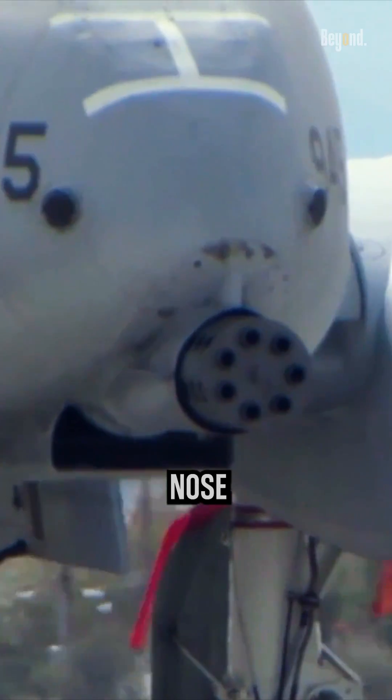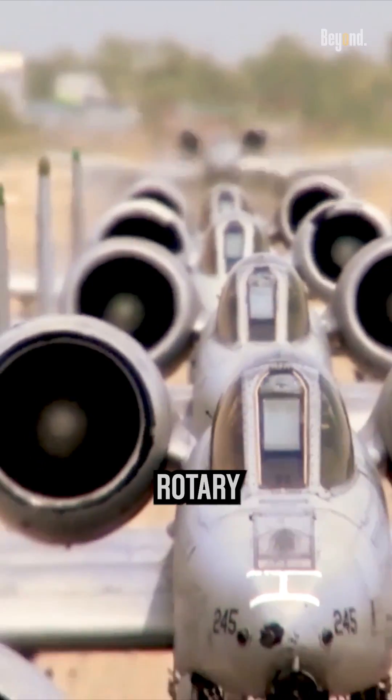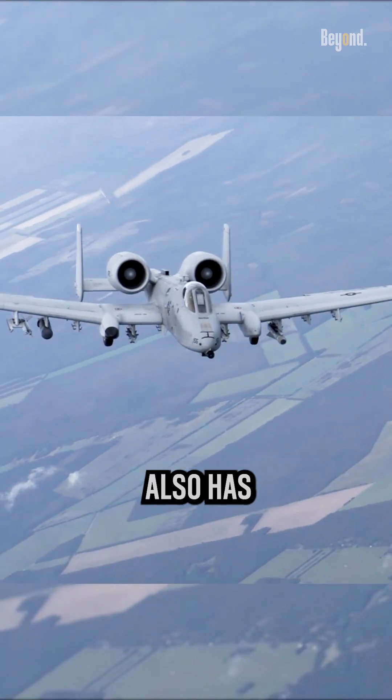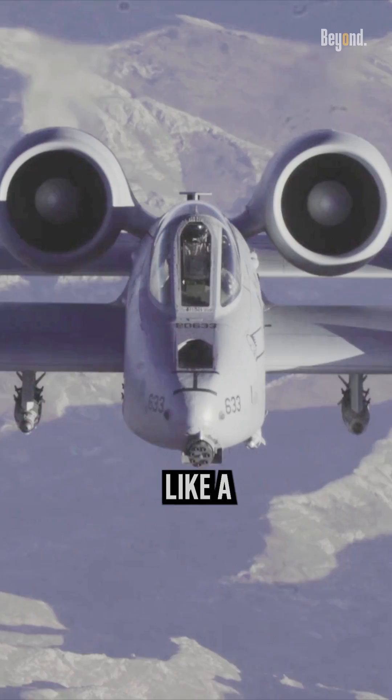The A-10 has a large nose that houses the 30mm GAU-8 Avenger rotary cannon, one of the most powerful aircraft guns ever built. The A-10 also has a straight wing, twin engines, and a tail design that makes it look like a Warthog.